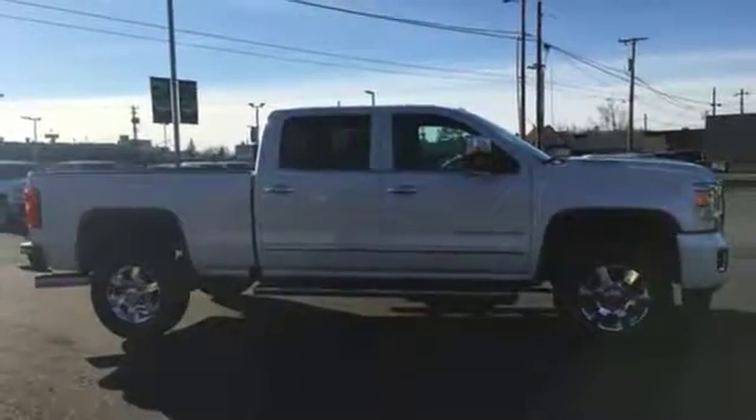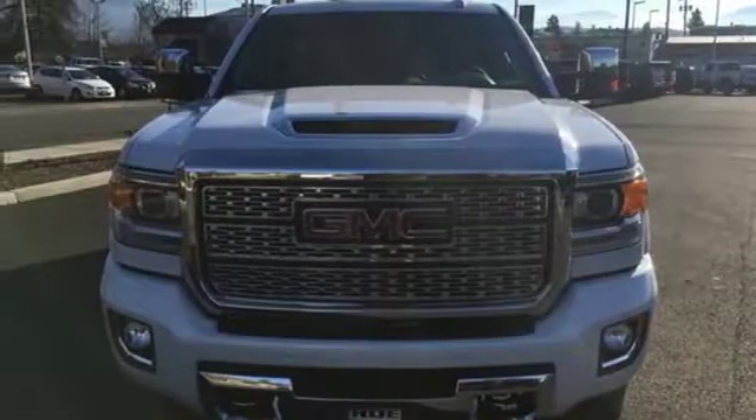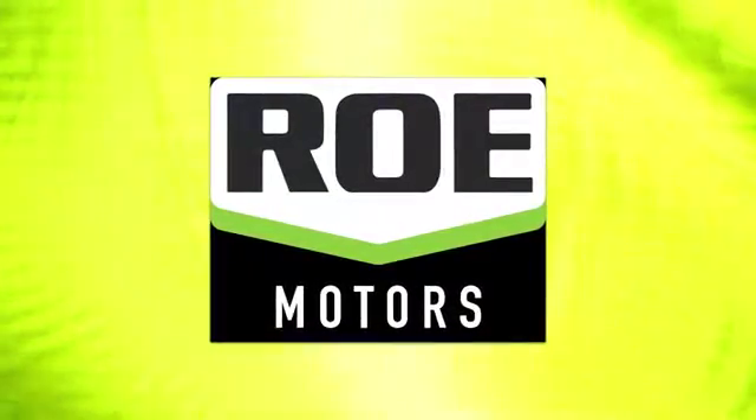GMC. It's not just a vehicle. It's a professional grade tool. Hurry in today for a test drive. Come join our family today.